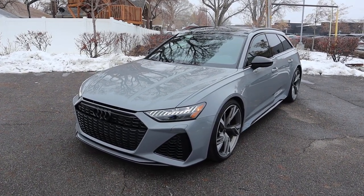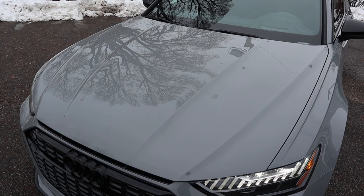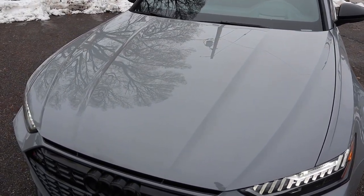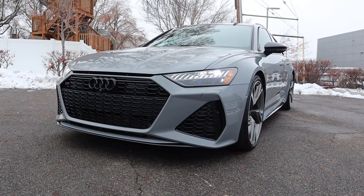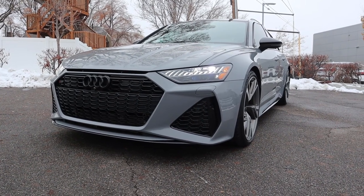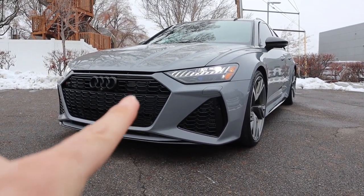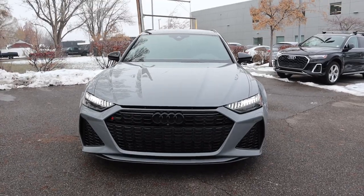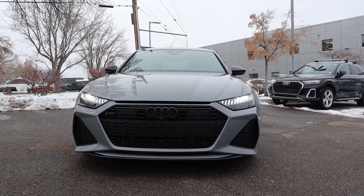If you want to see more videos just like this, I recommend you subscribe because I post content every single day. Starting with the hood, you can see we have really aggressive lines with the RS6, and I think it looks so cool, especially in this gray. Coming down below, you can see these signature LED daytime running lights there with the headlights. Everything's blacked out because this has the black optics package, and I love that little vent piece there. The RS6 just means business.